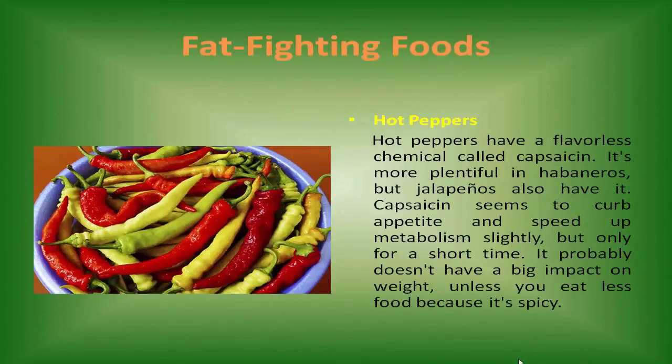Hot peppers have a flavorless chemical called capsaicin. It's more plentiful in habaneros, but jalapeños also have it. Capsaicin seems to curb appetite and speed up metabolism slightly, but only for a short time. It probably doesn't have a big impact on weight unless you eat less food because it's spicy.